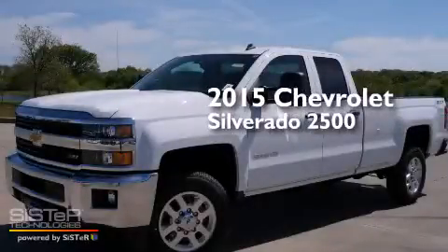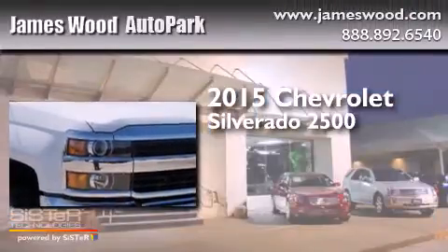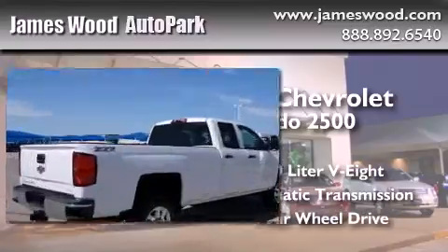This is a brand new 2015 Chevrolet Silverado 2500. It features a 6.0 liter 8-cylinder engine, an automatic transmission, and the added capability of 4-wheel drive.